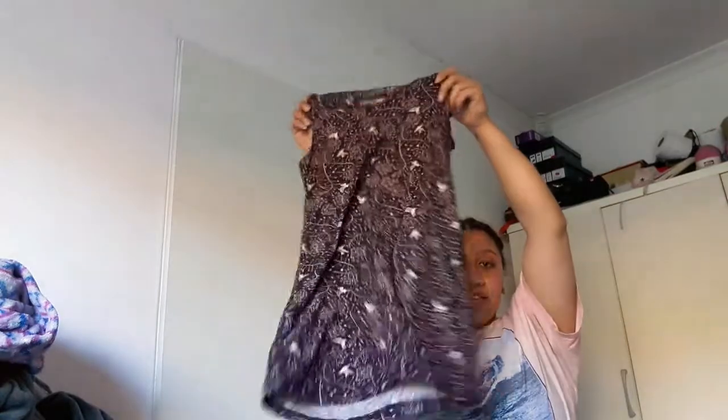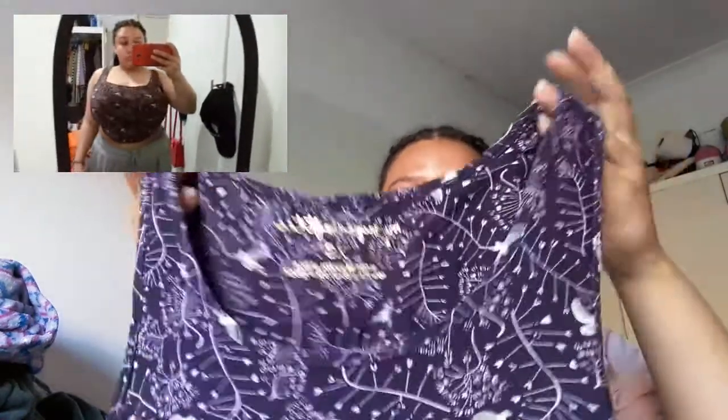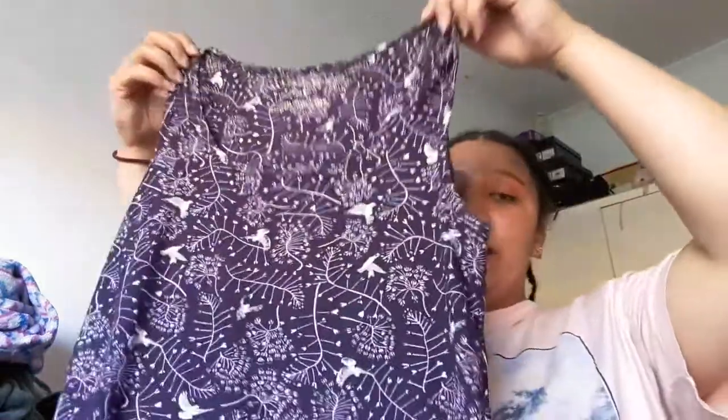The next piece is this cute little tank top — it's a bit of a longer length, which personally I don't prefer, so I will crop it one way or another. I thought it would be really cute. It is a little bit thick but it's got a really nice soft material, so I don't mind it. Spring for me is transitional weather, so this will be great for those warm yet windy days. It's a nice deep purple color with a flower pattern and some little birds on it.